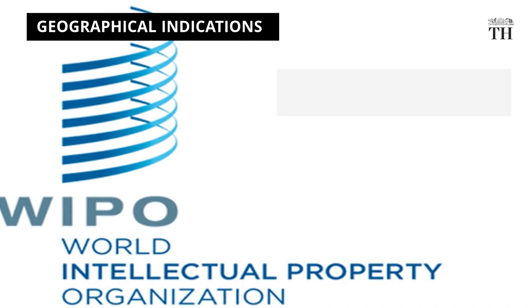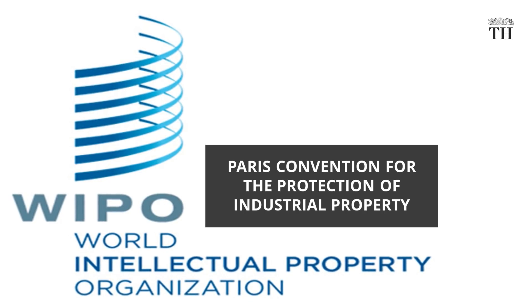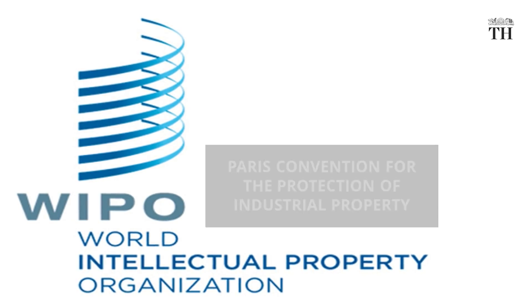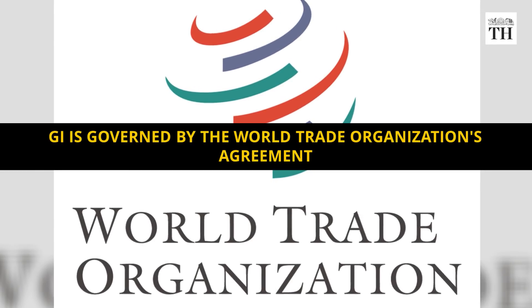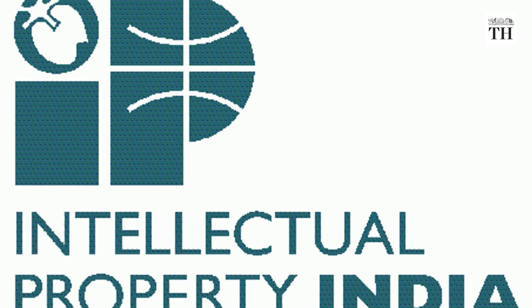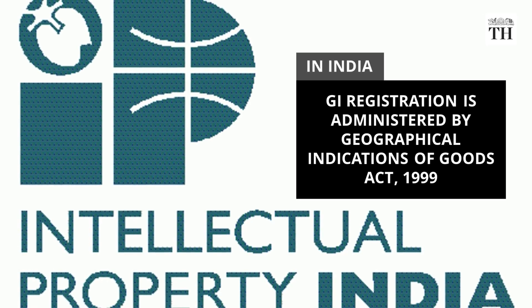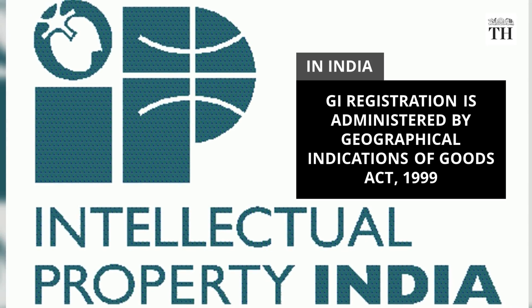Geographical indications are part of the intellectual property rights that come under the Paris Convention for the Protection of Industrial Property. GI is also governed by the World Trade Organization's agreement. In India, geographical indications registration is administered by the Geographical Indications of Goods Act of 1999.